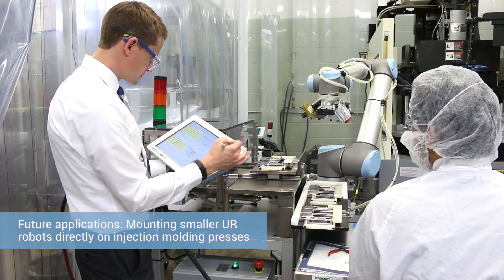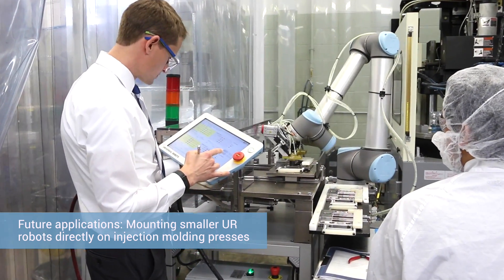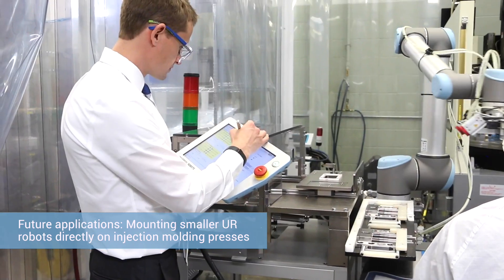We're looking at being able to install robots directly on presses. They're small enough and light enough, and with quick tool changes, we should be able to address our high-mix, low-volume situation extremely well.